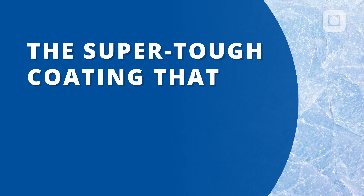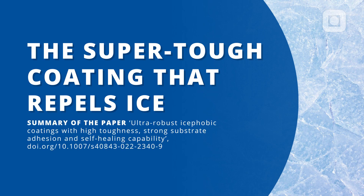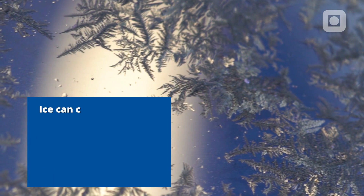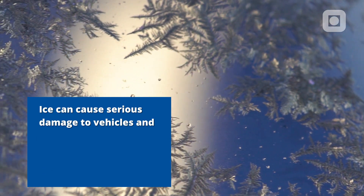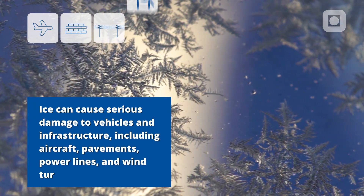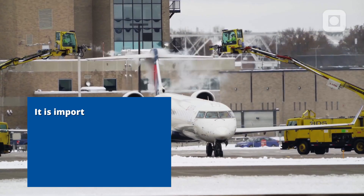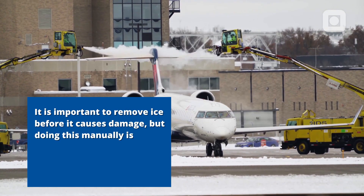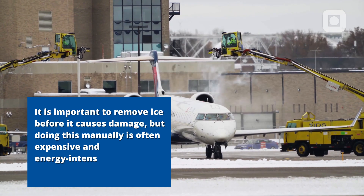The super-tough coating that repels ice. Ice can cause serious damage to vehicles and infrastructure, including aircraft, pavements, power lines and wind turbines. It is important to remove ice before it causes damage, but doing this manually is often expensive and energy-intensive, and sometimes even dangerous.